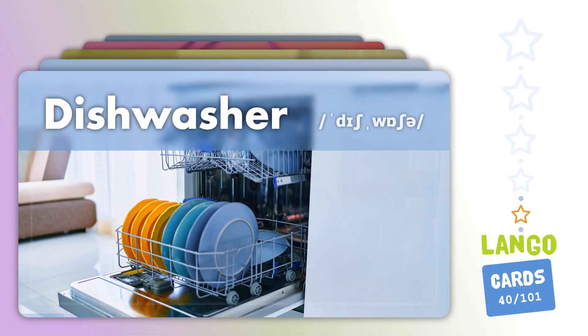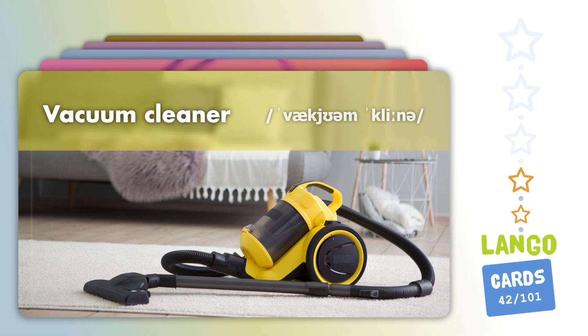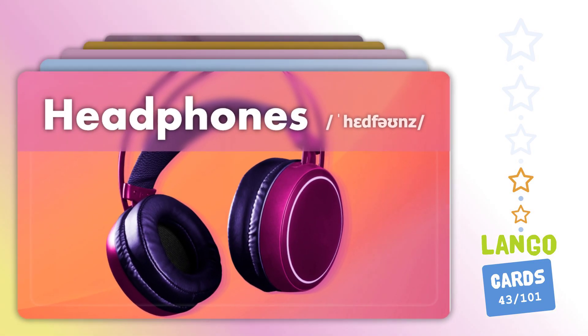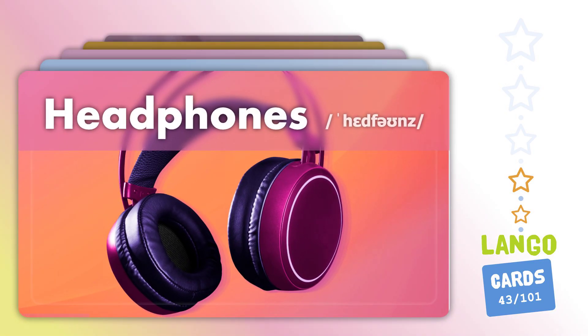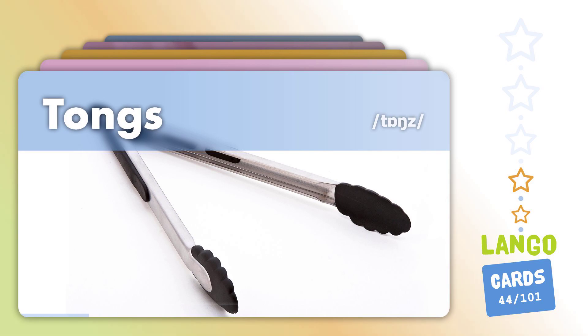Washing Machine. Dishwasher. Laptop. Headphones.